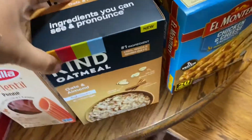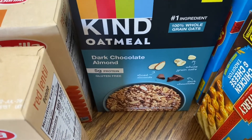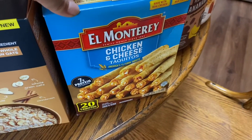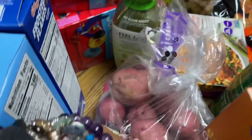And more of the chickpea pasta — three of those. A thing of tomatoes. I finally found the Kind oatmeal: oats and almond, and dark chocolate almond. Then I grabbed two things of El Monterey chicken cheese taquitos for my kids' lunch. Another thing of cereal, and red potatoes — my kids love this stuff.